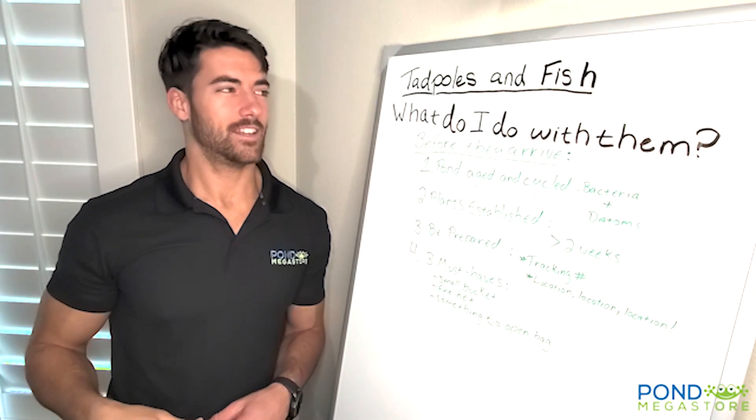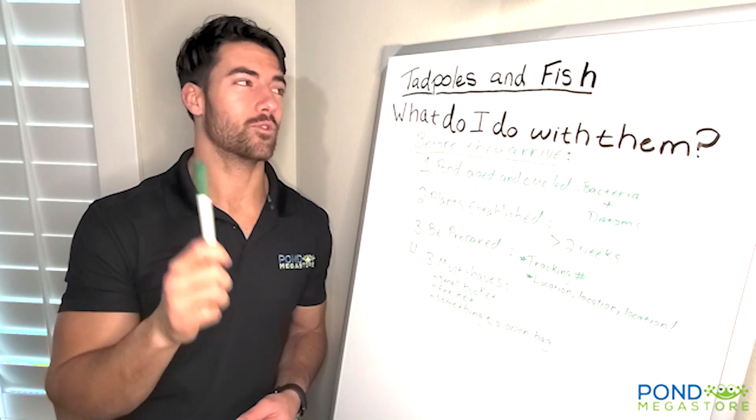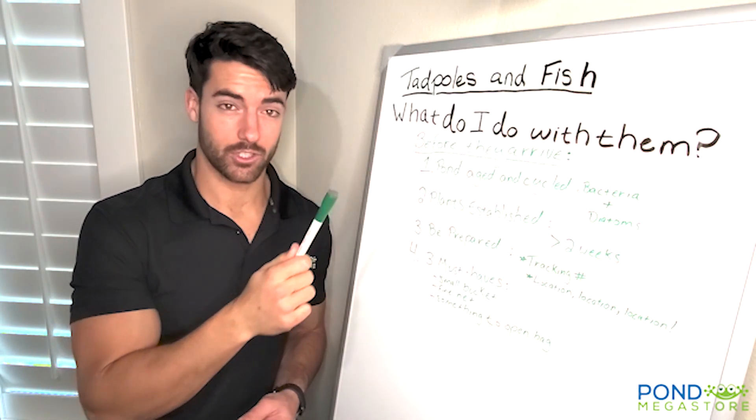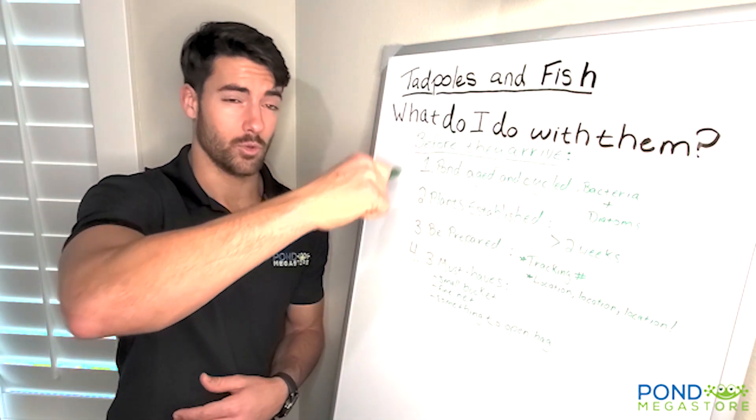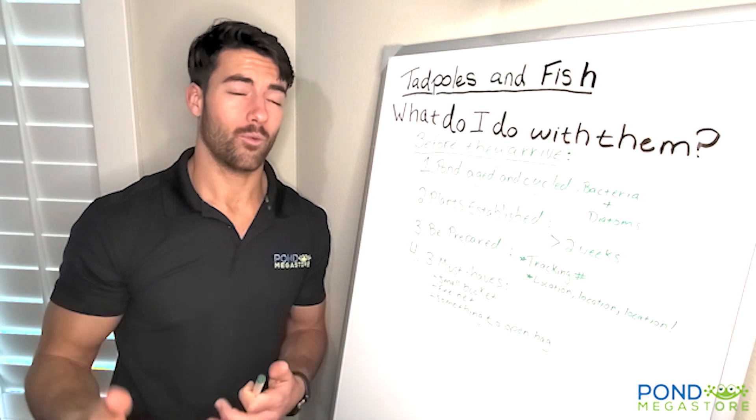My name is Jennings with Pond Megastore and today we are going to talk about the importance of what to do before you order your tadpoles and fish. The reason we talk about this is because we would like you all to do these things before you even concern yourself with what to do with them once they arrive.